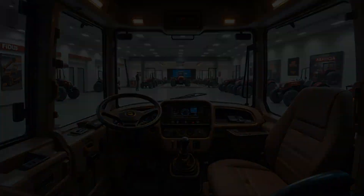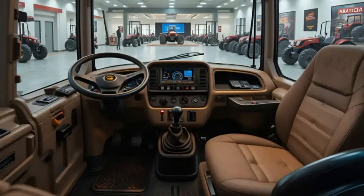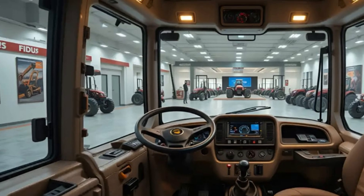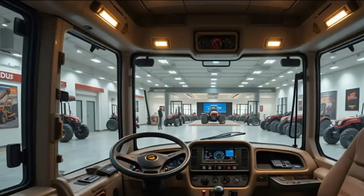Built in Havre, Montana, the Big Bud 16V747 is not just another tractor. It's a masterpiece designed to reshape how the world views heavy-duty machinery.